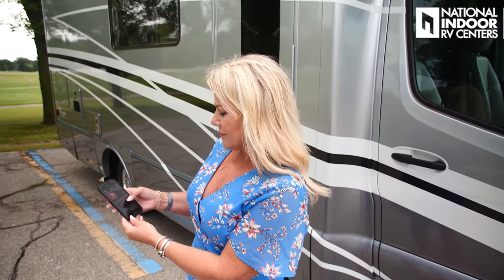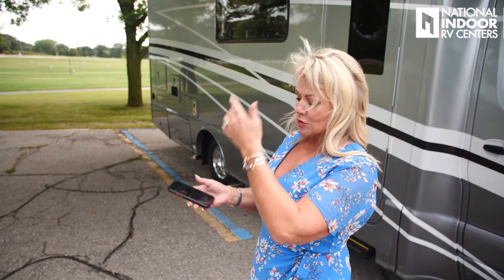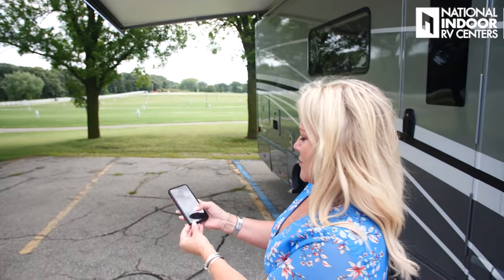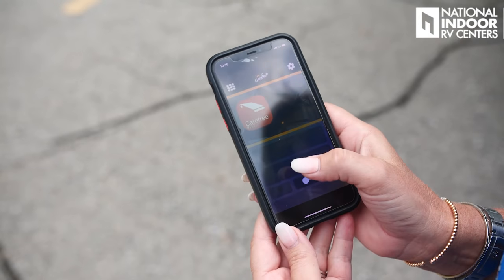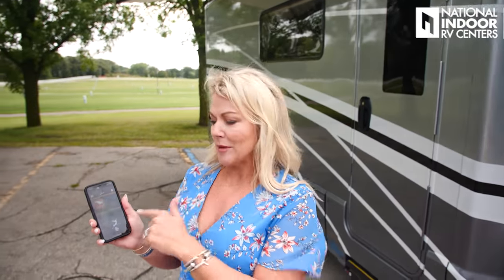We've got integrated awnings — another feature you don't typically see on a Class C. I also have an app on my phone so I can be outside sitting in my lawn chair and extend the awning without going inside. I'll go to my Carefree Awning app and hit Extend. Now we've got the awning out, and if you have your master switch on inside, you can turn your awning LED lights on from outside. It also has a motion detector, so if there's a strong wind, it will sense that and retract into the coach. There are also manual controls for the awning inside the coach.